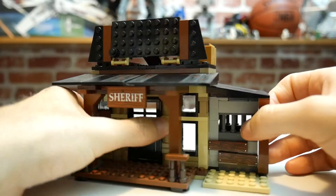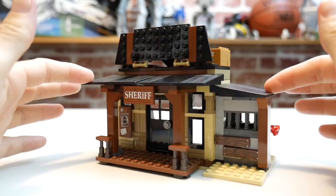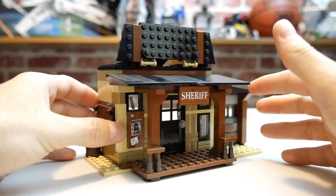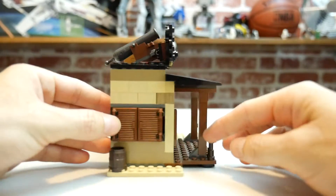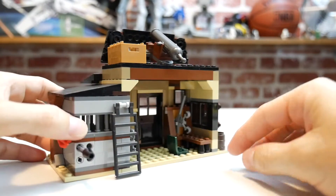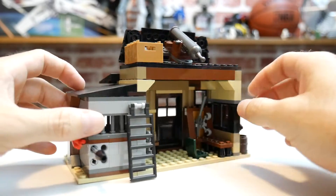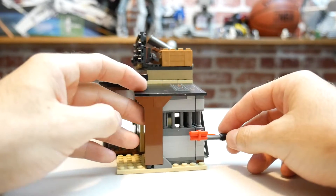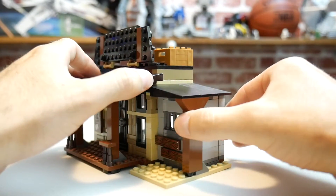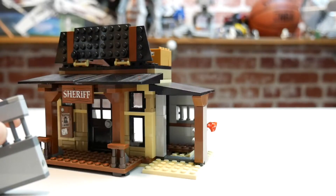The sheriff's office comes with a nice wanted sign and the door opens. It has quite a few play features — the build is basic but it really adds to your Western town. Flipping to the back, you've got the jail cell, weapons, and handcuffs. There's a dynamite play feature: you push a button and it blows the jail wall out so you can rescue whoever's inside — pretty cool play feature.